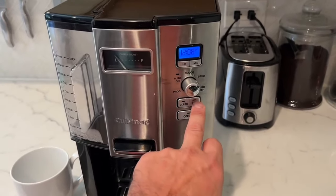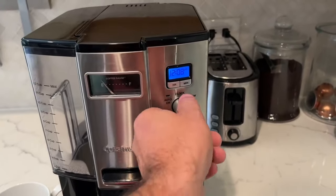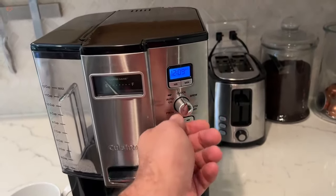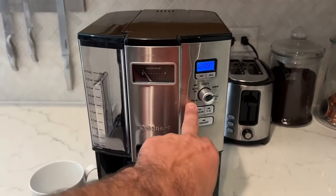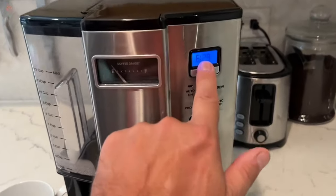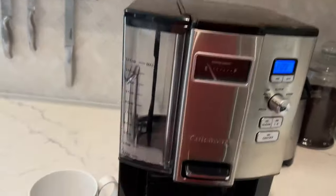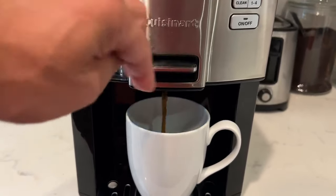Another feature that sets the Kusinert DCC 3000 P1 apart is its dispensing system. Instead of using a carafe to pour coffee, this machine has a dispenser that allows you to fill your cup directly from the machine, making it easy to get just the right amount of coffee without worrying about spills or drips. The machine also has a removable water reservoir, a charcoal water filter that helps remove impurities and improve taste, and a self-clean function to keep the brewing area clean and hygienic.